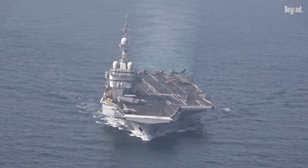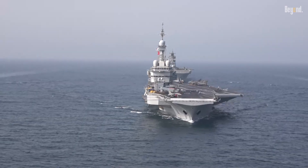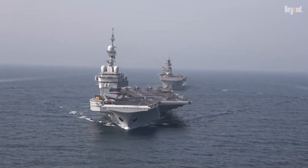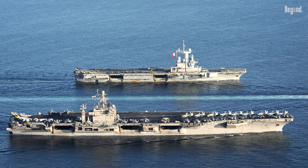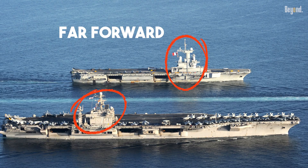Charles de Gaulle is one of the most powerful aircraft carriers outside the United States ever to sail. But there is something different about the island of this French carrier — the island on France's Charles de Gaulle is unusually far forward compared to US supercarriers.